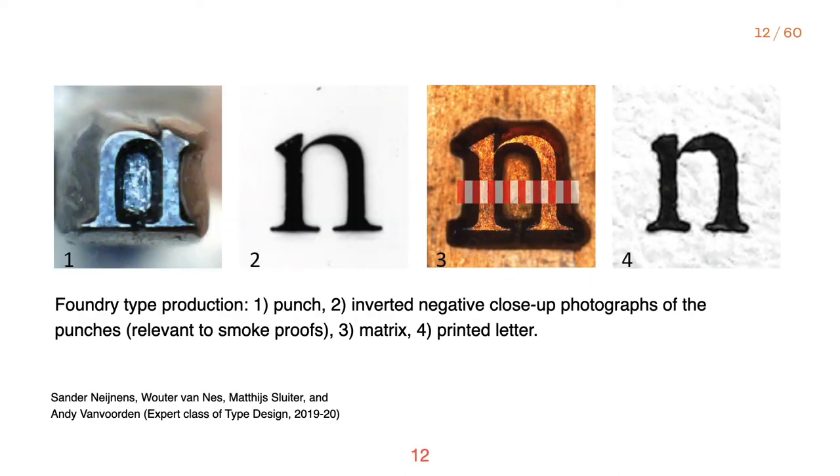The research at our course included examination of the punches, negative close-up photographs of the matrices, matrices themselves, and imprints. What was missing, and we thought would be crucial, was the foundry type itself, examining which could draw more light to the factual side bearings of the type. The red and white rectangles in the slide indicate the unit system that was distilled from historical materials.